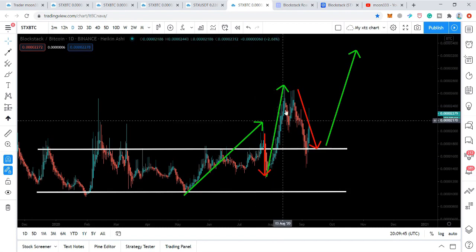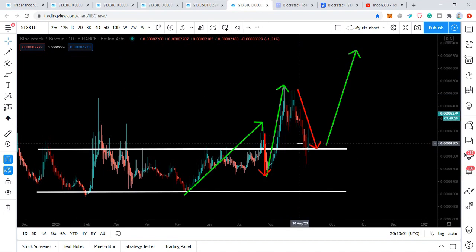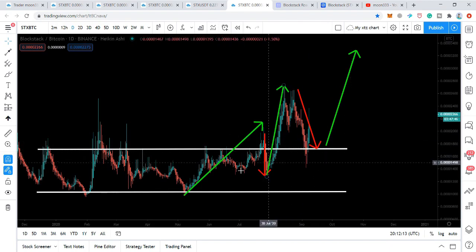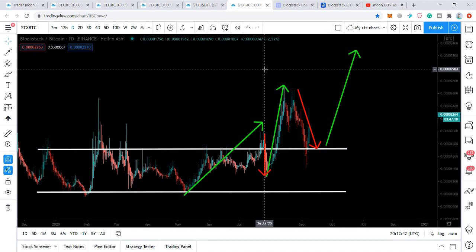We have seen that the price action has finally used the previous resistance of the channel as support, and has also formed different harmonic moves — including the bullish bat — above this broken resistance of the channel. This is a very clear signal from STX's price action that it will never turn back and never re-enter the parallel channel where it was moving for a long time since December 2019. The price action has broken out the resistance, used the previous resistance as support, and is now moving up. Even if there is a Bitcoin pullback that pushes price down, I expect it will only revisit this resistance-turned-support and not re-enter the channel.